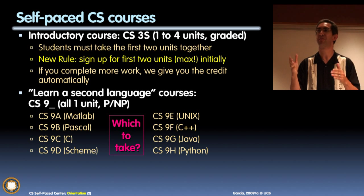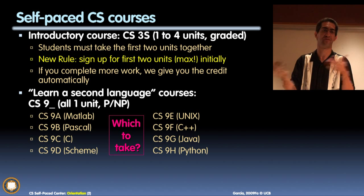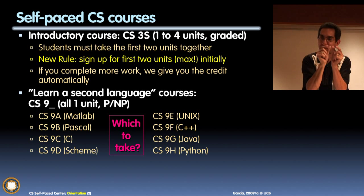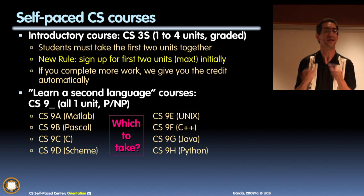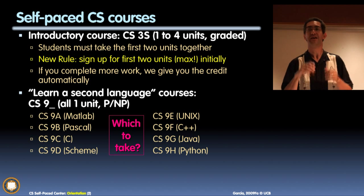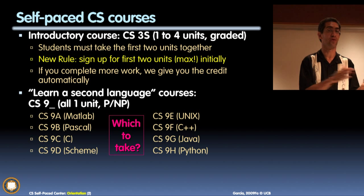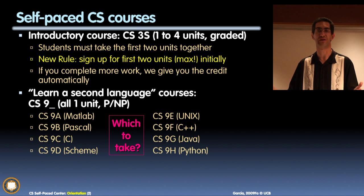In CS 3S, unlike the lab-based version where you take a midterm and move on, you must master each quiz before progressing. We use smaller quizzes rather than huge midterms, making it easier to master a small piece at a time. CS 3S students can also take the course at a variable pace: two, three, or four units over 16 weeks.